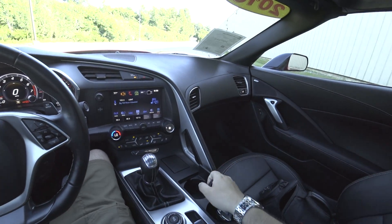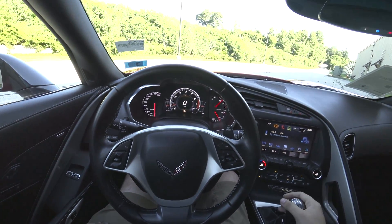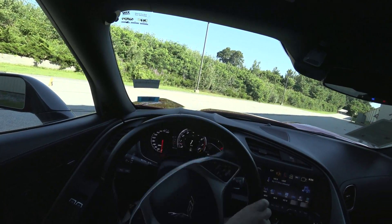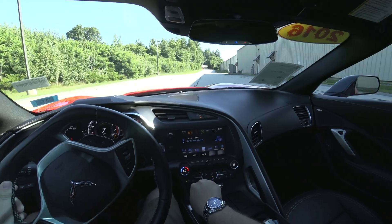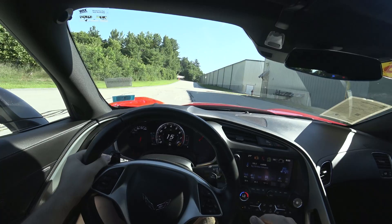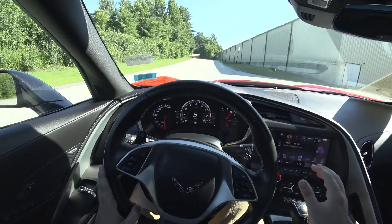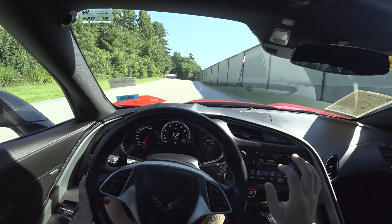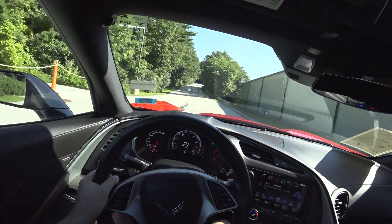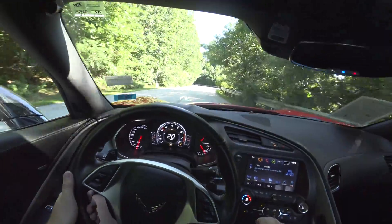Here are your keys. A bunch of different drive modes — for this drive, we're going to put it in track. I also have enabled rev match downshifting via the paddles on the back of the steering wheel. I'm going to get a few comments anyway asking why there are paddles — that turns on and off the rev match downshifts for the manual transmission, so instead of doing it yourself, the car perfectly matches the revs for you.